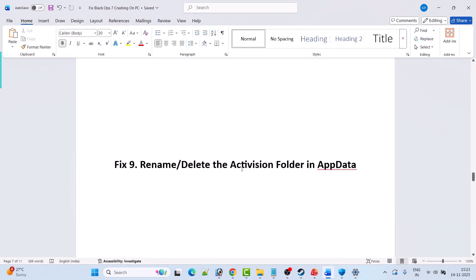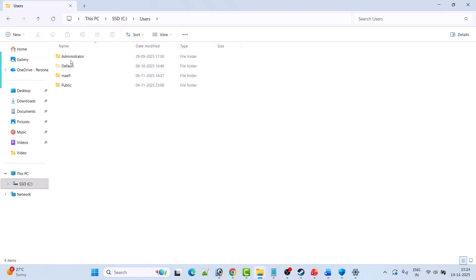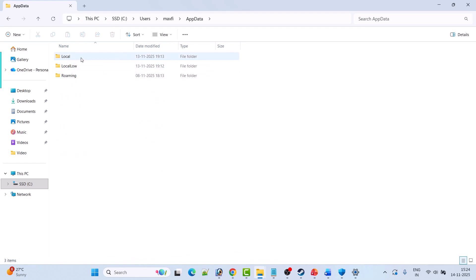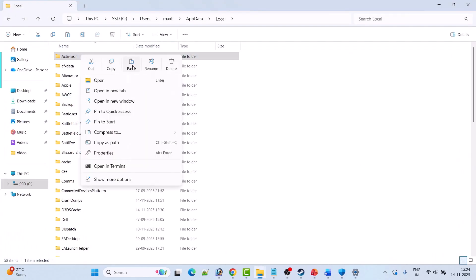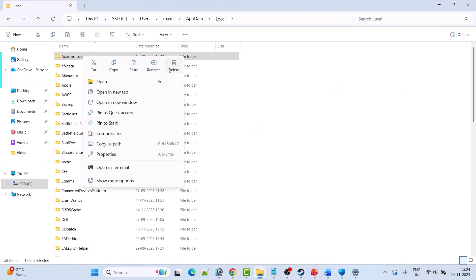Fix 9 is to rename or delete the Activision folder in AppData. Open C Drive > Users > your username folder. Open the AppData folder — if you don't see it, go to View and check Hidden Items. Open AppData > Local, and find the Activision folder. First copy and paste it to the desktop as a backup. Then right-click and rename it to any name, or simply delete it. Launch the game and check.